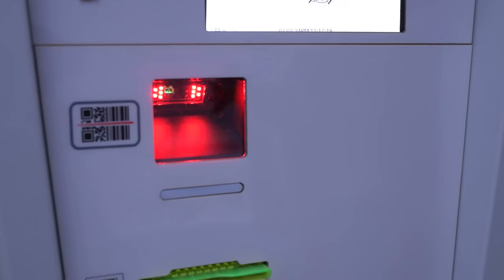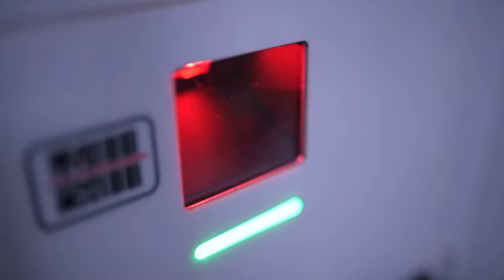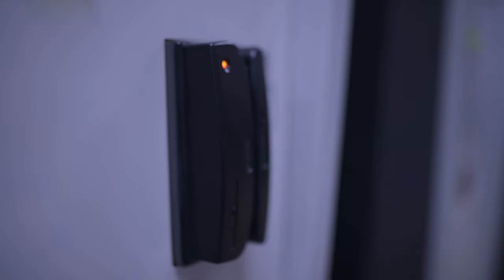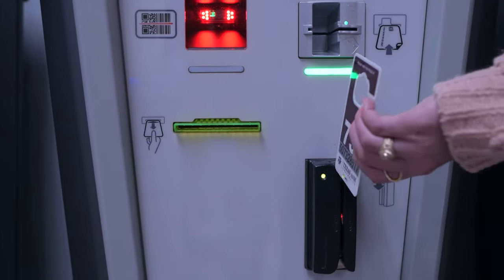If you have an ID or a permit that allows you to enter the garage, when you pull up to the automated pay station, you may either scan or swipe your permit or ID to enter the garage. When exiting the garage with a permit or ID, scan or swipe your permit or ID to leave.